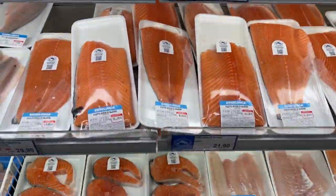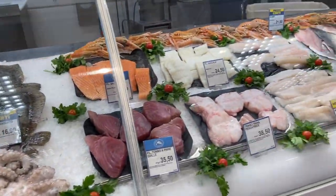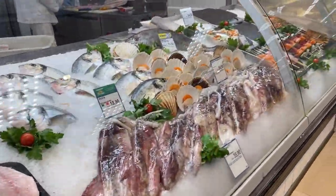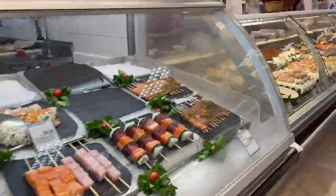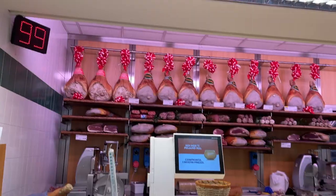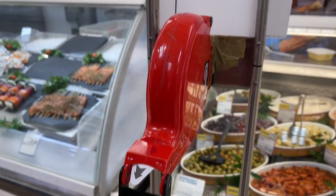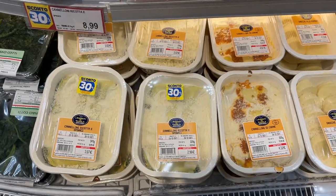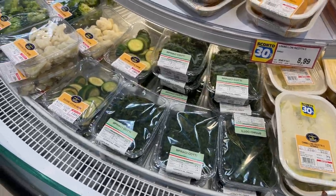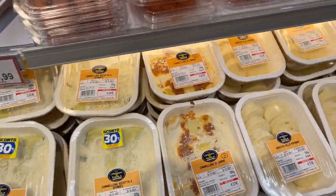There is prepackaged fish but then you can also get it from the fishmonger — you also need to take a number. This is the gastronomia counter, which would probably be translated to a deli. Esselunga has these prepackaged cooked meals that I never tried while I studied here, but I later heard that they were very good. Looks like a really good value for money too. These are the cannelloni with spinach and ricotta and cannelloni with meat.